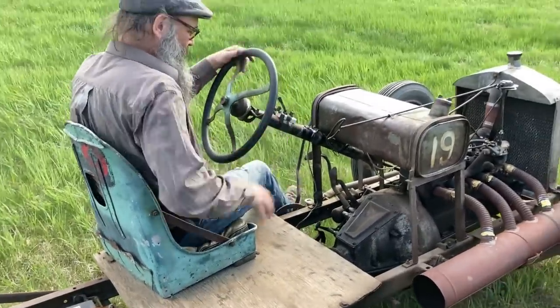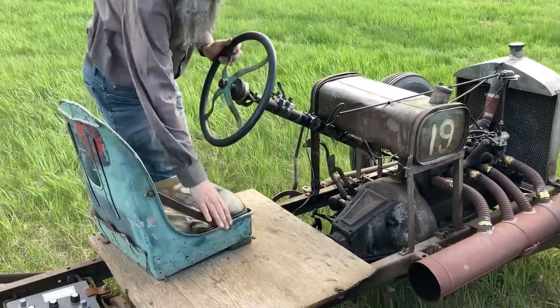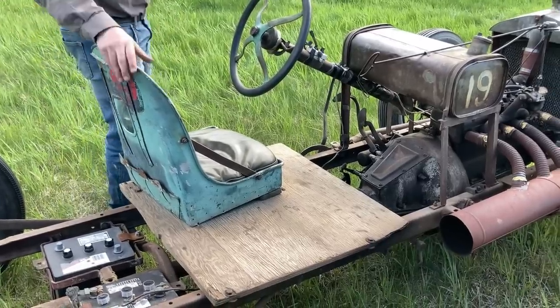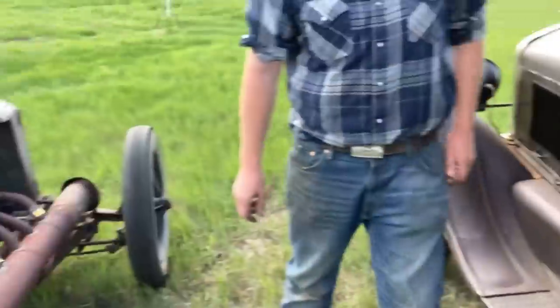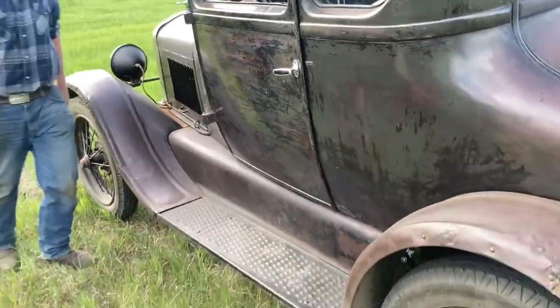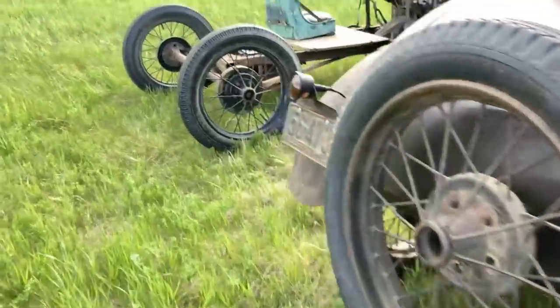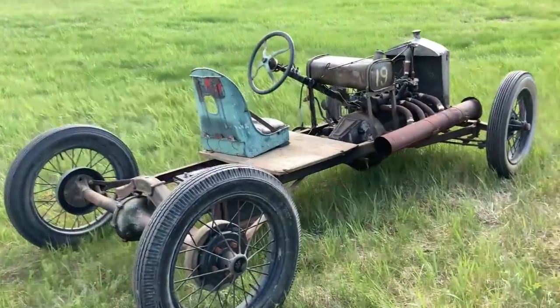It's still got a stock advance on it. What year do you think this chassis is? I think it's a '21. They sure changed a lot in five years — they really got comfortable after a while. Three Ts in the field.